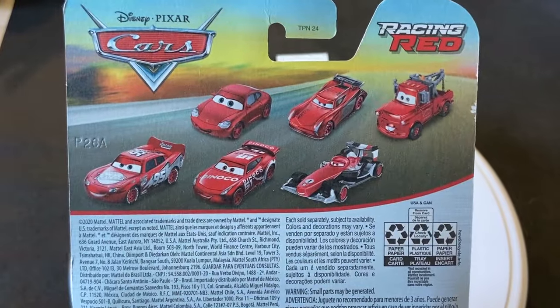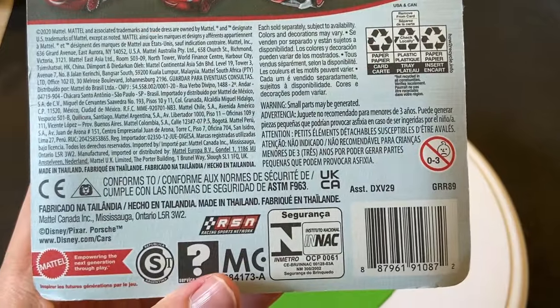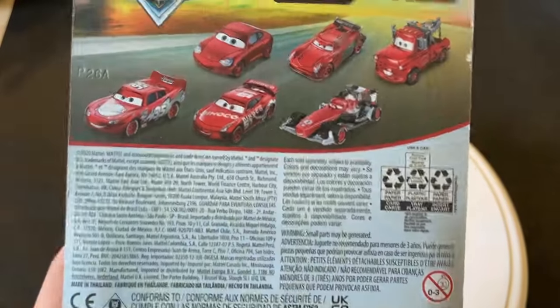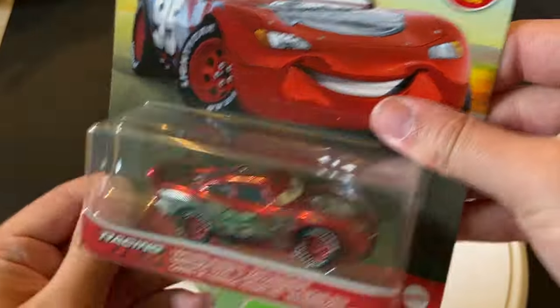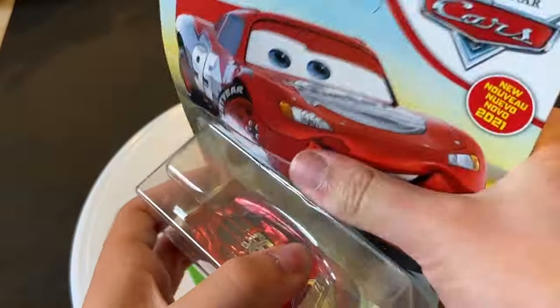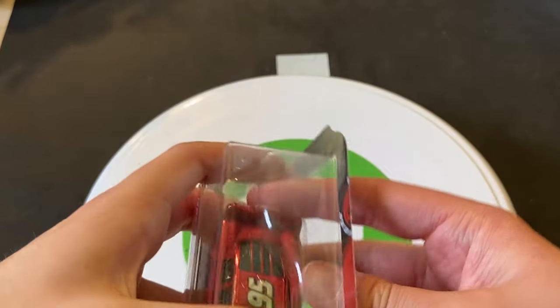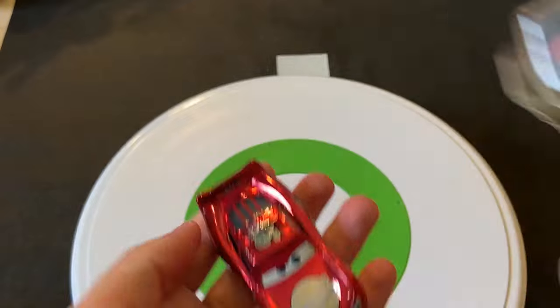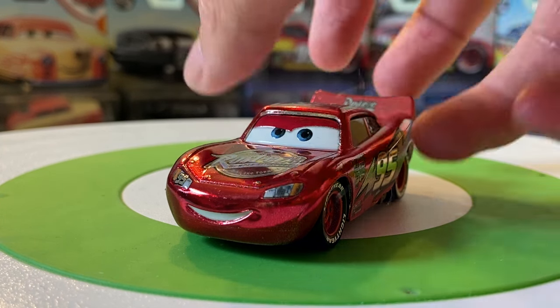They got a bit of everybody, I guess, if you want to look at it that way. 2020 patent, made in town — so that's enough for rambling. Let's get Racing Red Lightning McQueen here out of the package.